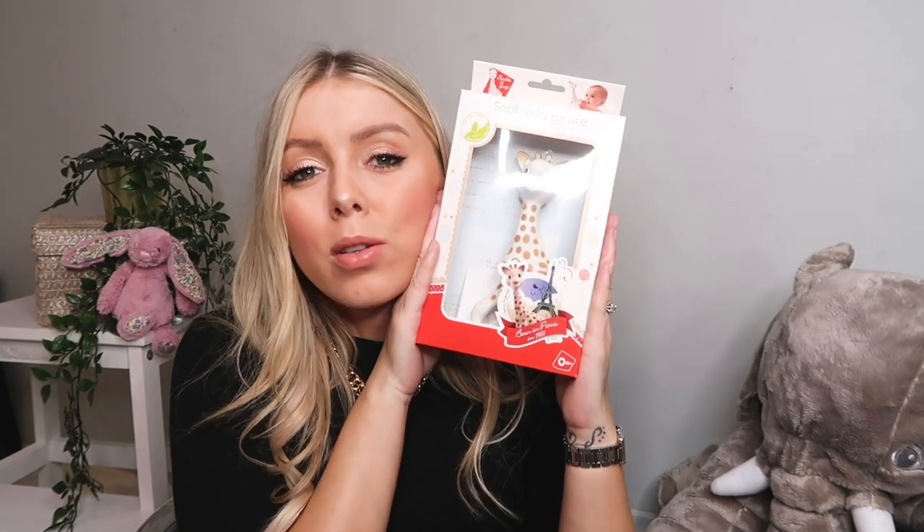We all know who this is — Sophie the Giraffe, the teether. I did have this on my wish list. It does what it says on the tin — it's a teether and Oscar loved his. I know there's some speculation about mould but I feel like if you don't put it in water it's not going to get mould. Obviously the baby won't be using it until they're a lot older but good to have it.